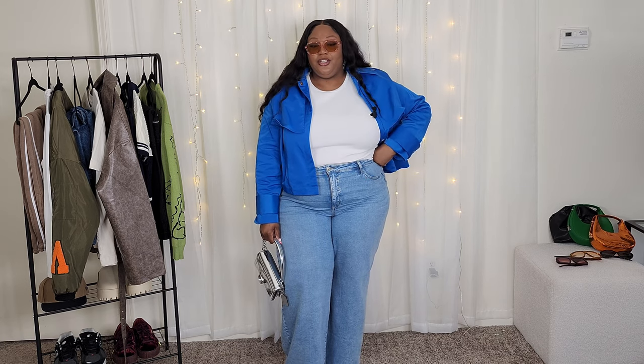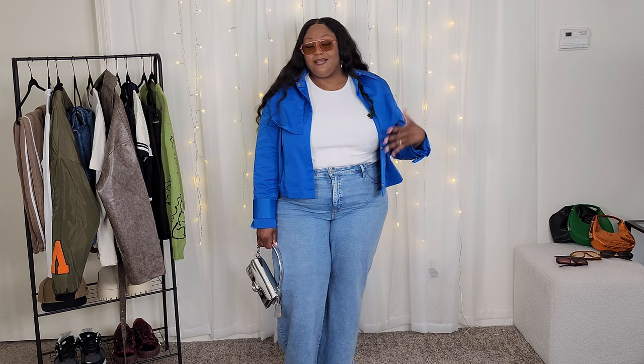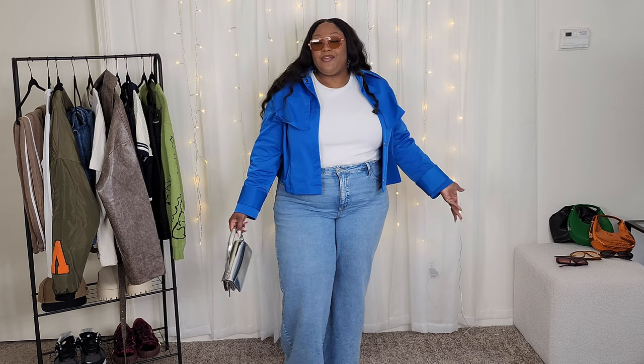On top I also have just a plain basic t-shirt from Target — it's part of their 'A New Day' collection, just a rib solid tee. They have them all the time; I think they're around eight dollars. That will be in my Target storefront as well.